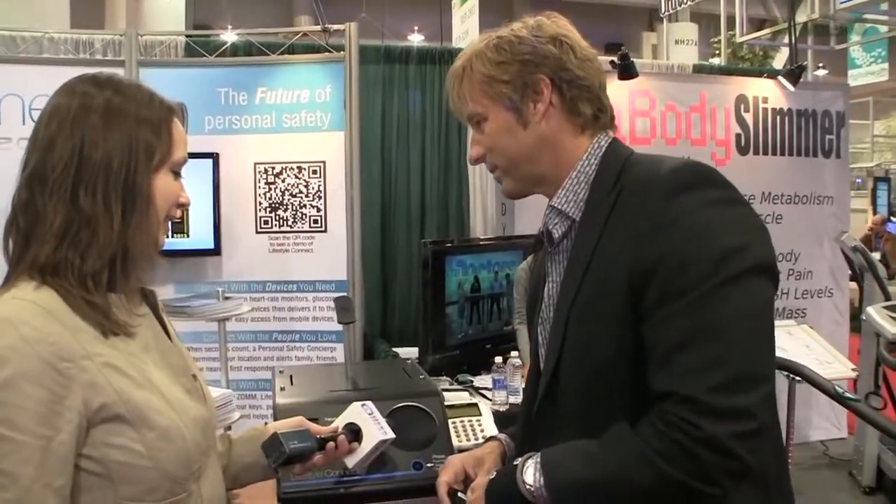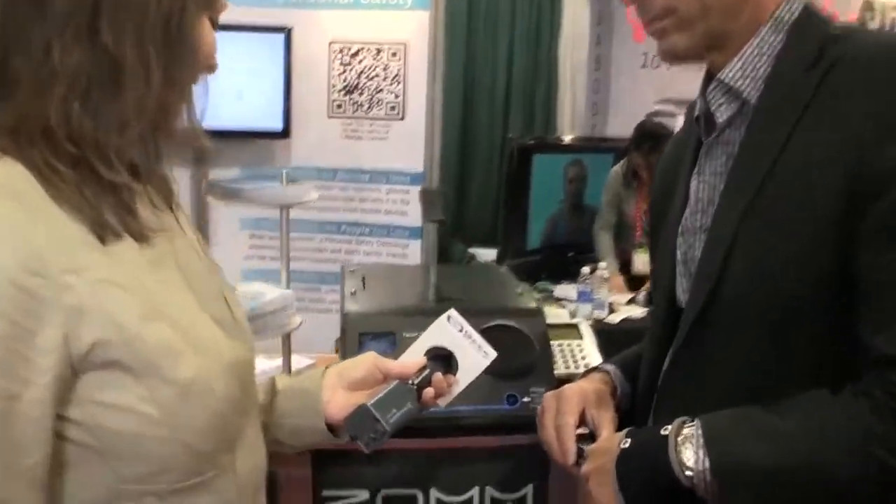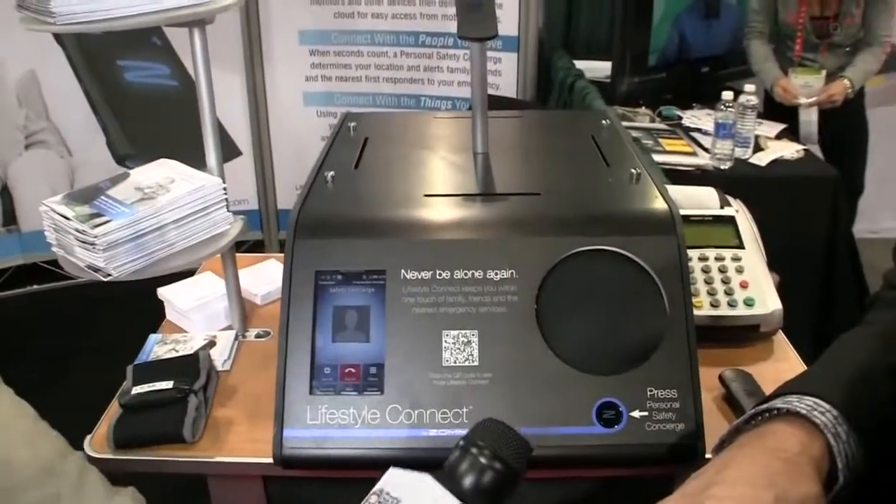Concierge: Thank you. I will have a colleague dispatch emergency medical assistance to your location. I am also showing that of your trusted network, I have an Olivia Penix, who is located less than 0.4 miles from your location. Would you like me to also contact her to have her sent to your location? Yes, please. Concierge: I have confirmed that we have reached emergency services and they have been dispatched to your location.